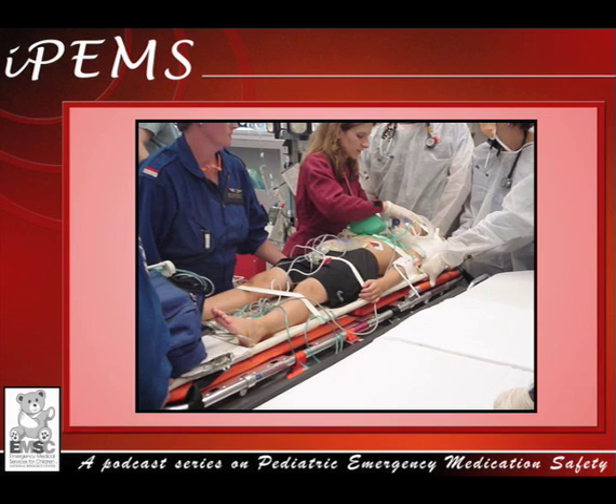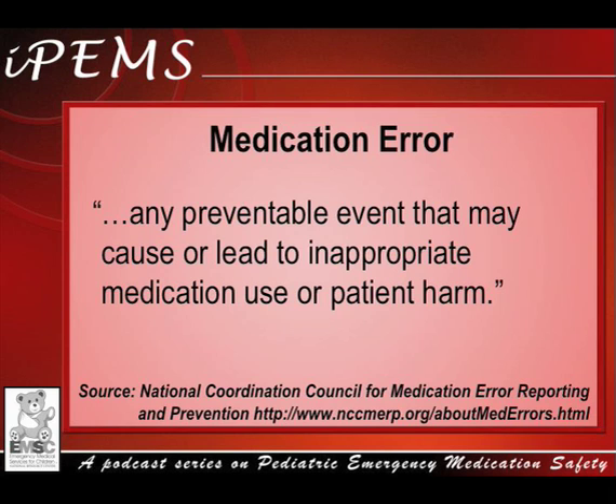Have you ever encountered a situation like this while working in the emergency department? This is an example of a medication error. A medication error is any preventable event that may cause or lead to inappropriate medication use or patient harm. In our case, we have inappropriate medication use — the parent's incorrect administration — leading to patient harm: a prolonged seizure at home.